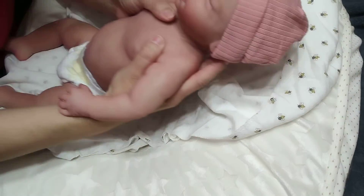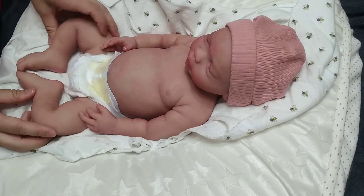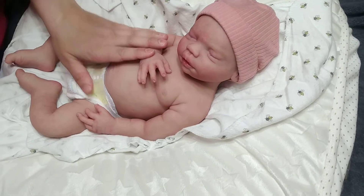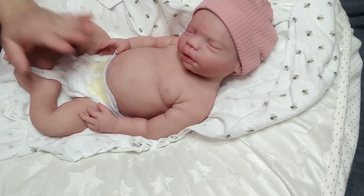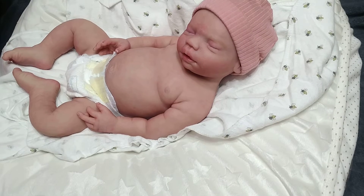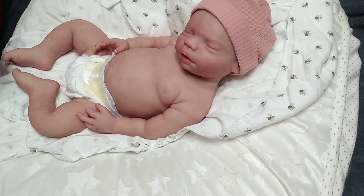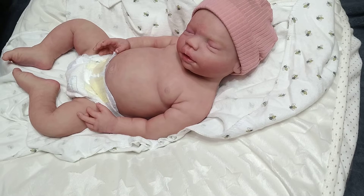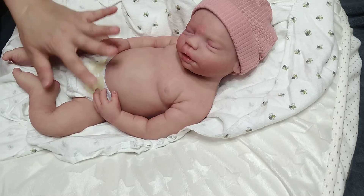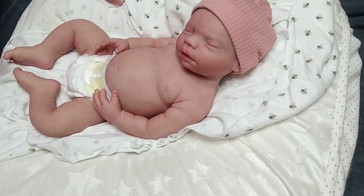I almost forgot to share her name! Her name is Charlotte. Please welcome baby Charlotte to my nursery. I love the name Charlotte — it was one of the names I was considering for my boys when I was pregnant, just in case I had a girl. I thought it would be nice for my first silicone to have one of those names.